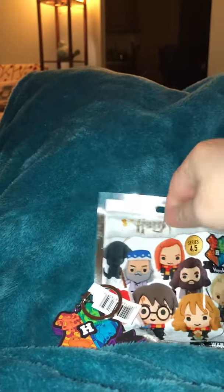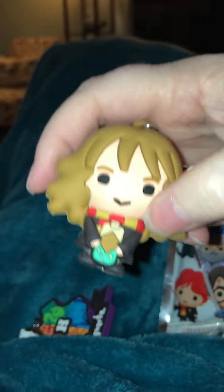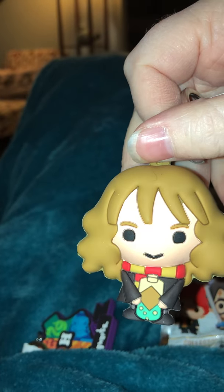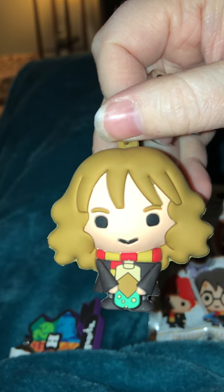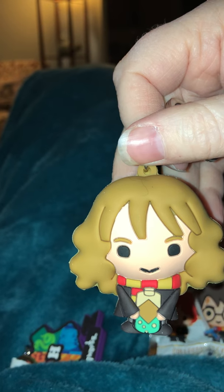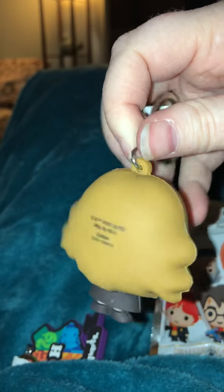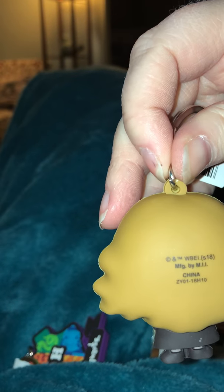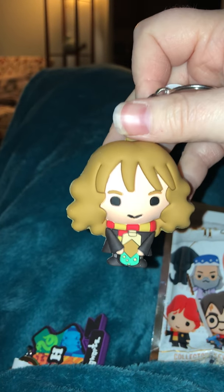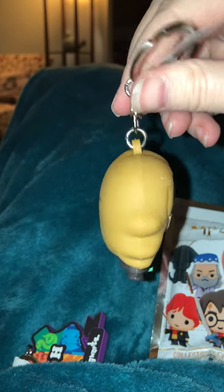All right, so let's see what we got in the other one. What character is it? Oh, it's Hermione! So it appears she's holding a potions bottle — either that or shampoo or something, but I'm guessing it's potions. She's got a cute little face there, she's got on a Gryffindor scarf, she's got on robes, and she's got a very large set of hair, which Hermione does have large hair. So it's super cute.